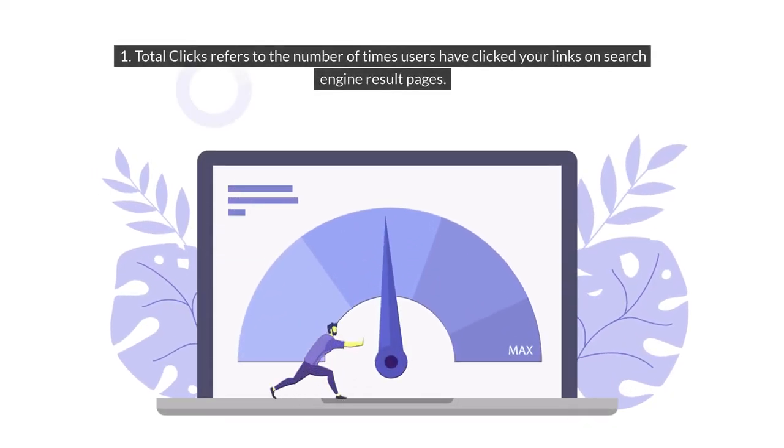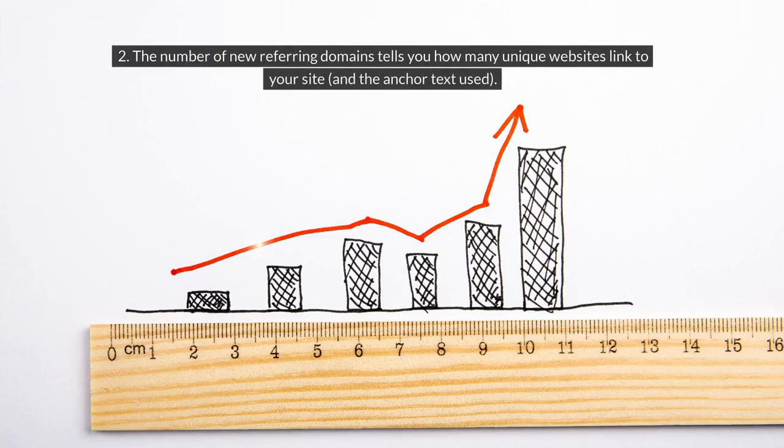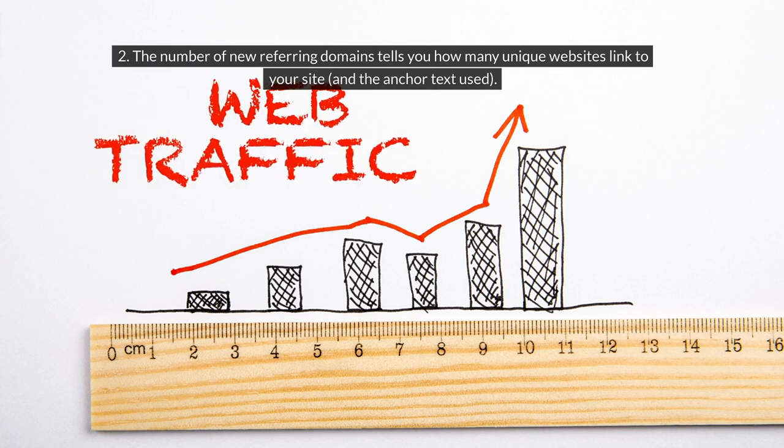1. Total clicks refers to the number of times users have clicked your links on search engine result pages. 2. The number of new referring domains tells you how many unique websites linked to your site and the anchor text used.